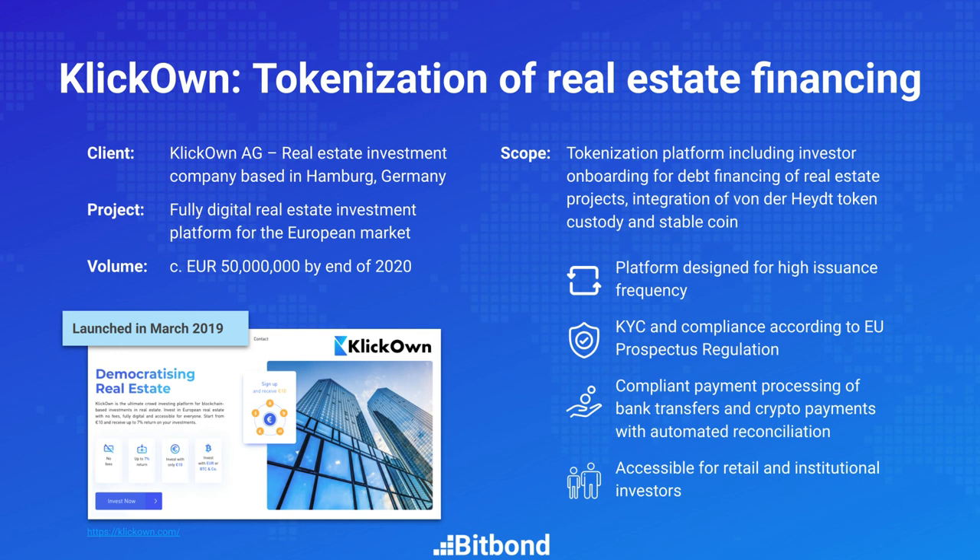On the payment processing side, ClickOn also utilizes the digital euro issued by Bankhaus Fondahyte. In my wallet on ClickOn, when I select the digital asset wallet, I can see all the tokens I have stored as well as my digital euro balance, and I can reinvest it into a new project or withdraw it. The advantages are again instant delivery versus payment — everything happens instantaneously and at much lower cost than normally, with far fewer intermediaries involved.